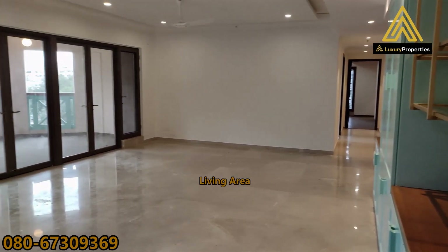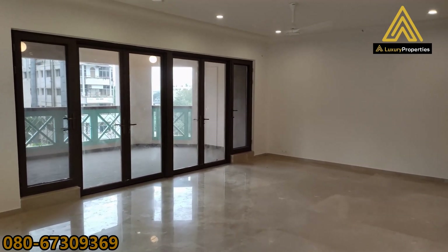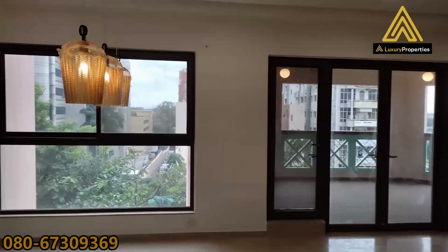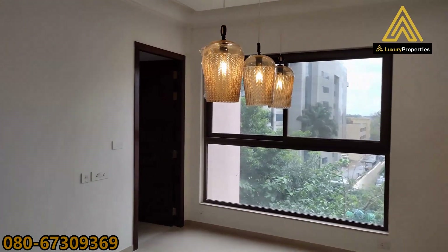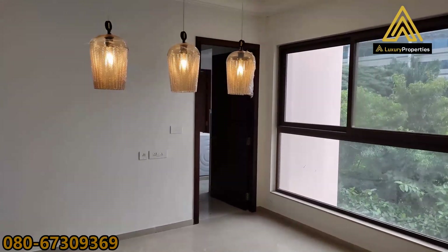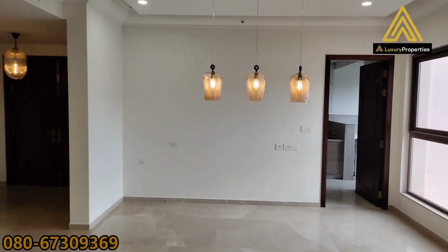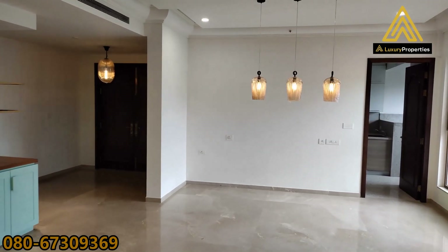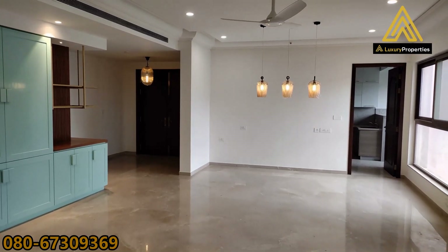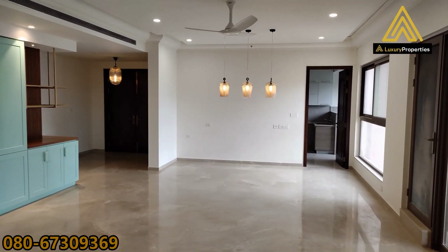That's the living area which is attached to a balcony, and to the left here would be the dining. Let us walk to the other end of the living area and show you the dining space.